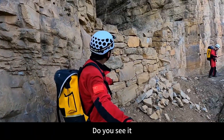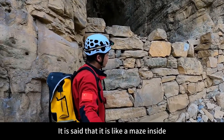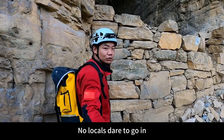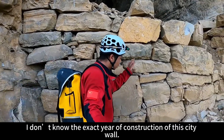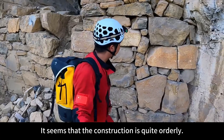We can already see this city wall. We arrived at the entrance of the cave — it is said to be like a maze inside and no locals dare to go in. They say the whole mountain is empty and they are afraid of getting lost after entering. I don't know the exact year of construction of this city wall, but it seems the construction is quite orderly.